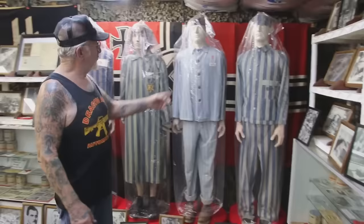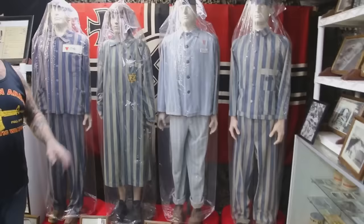Check out the Holocaust uniforms — I paid over $3,000 for each one. This one is from Sobibor in Poland, Auschwitz, Buchenwald, Dachau. After the war, all this stuff was burnt and buried. The Germans didn't want the world to know what happened, but it was too big a thing to hide.